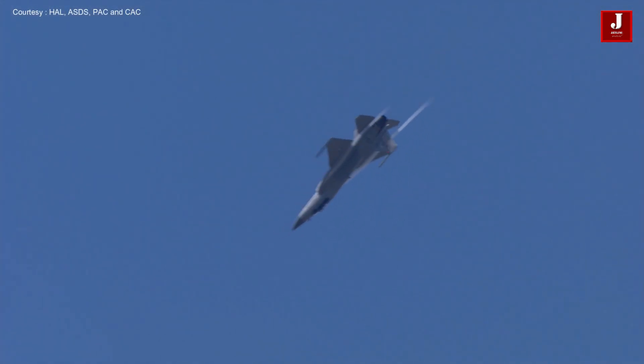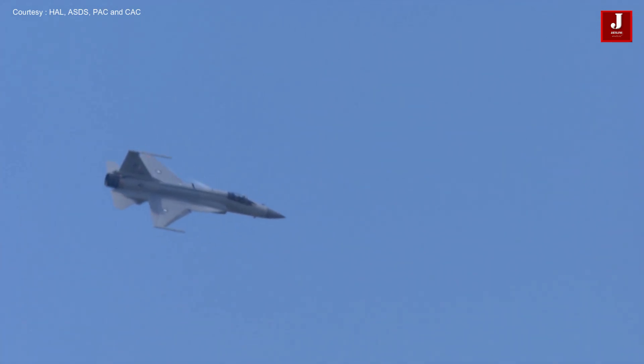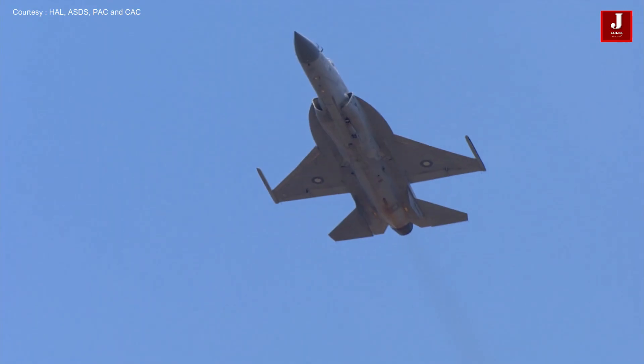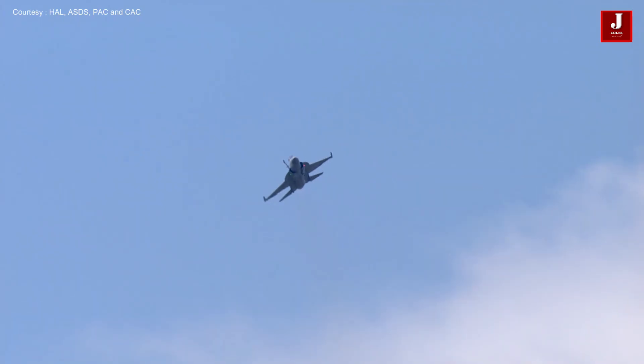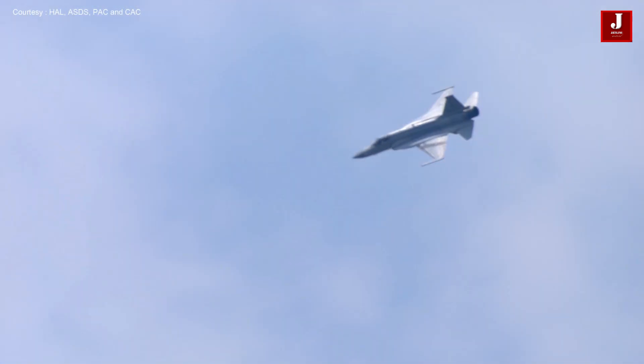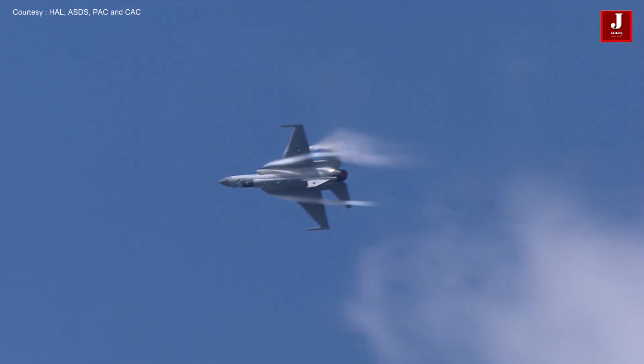The range and service ceiling of the JF-17 are 2,037 km and 15,240 m respectively. Its operational radius is 1,352 km. The aircraft weighs around 6,411 kg and its maximum takeoff weight is 12,474 kg. The JF-17 can be used for multiple roles, including interception, ground attack, anti-ship, and aerial reconnaissance.